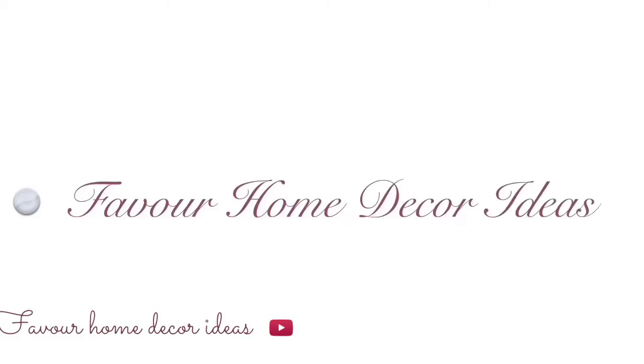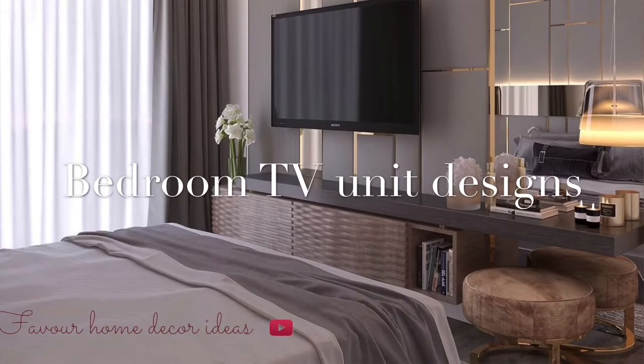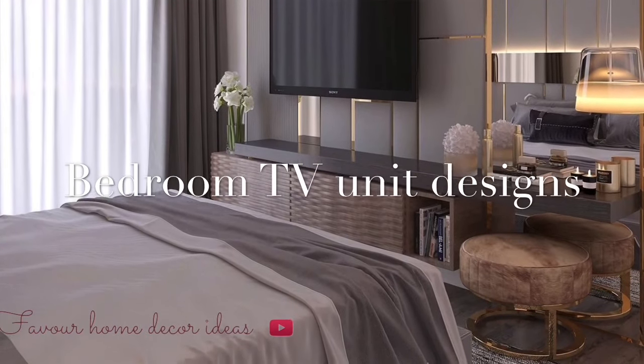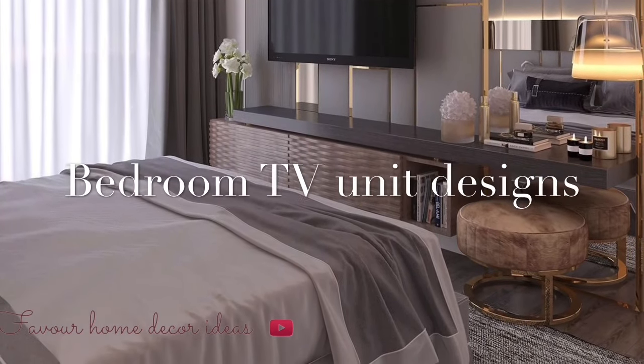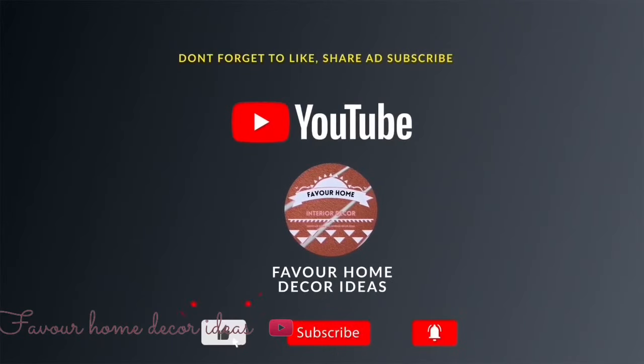Hi everyone, welcome back to my YouTube channel. This is Fervor Home. Good morning, good afternoon, good evening to everyone. In today's video we are showcasing ideas on TV bedroom TV unit designs.